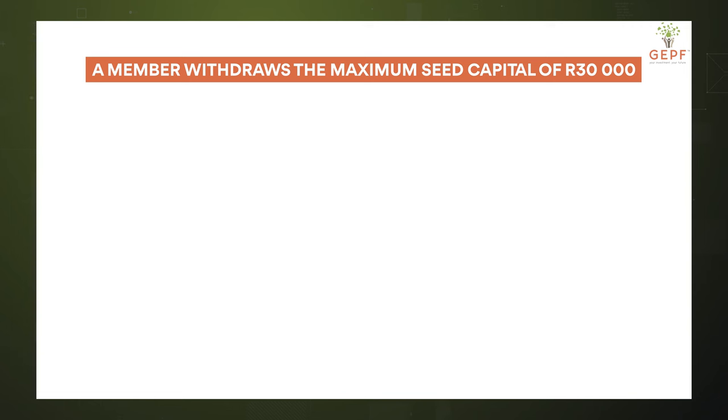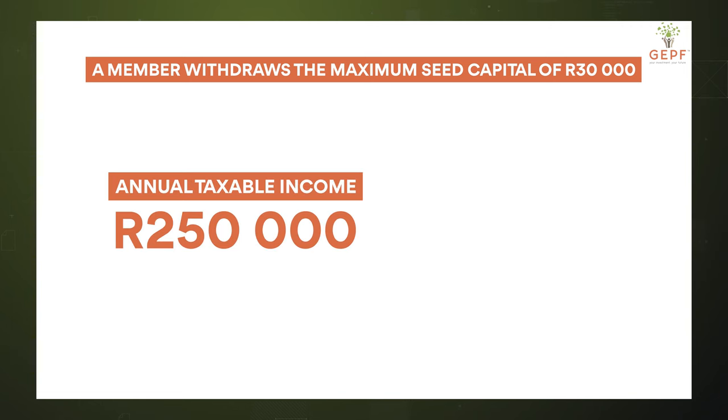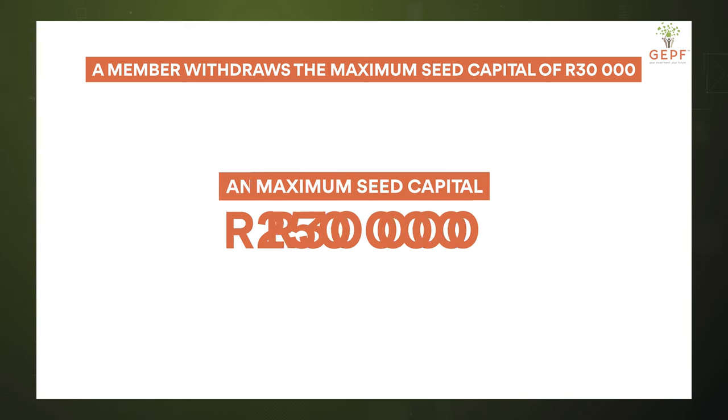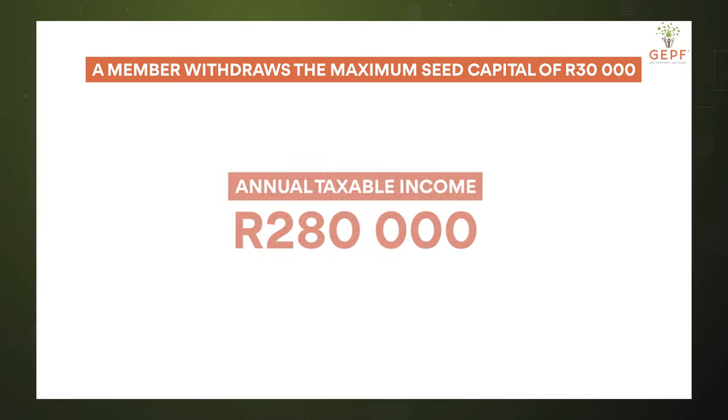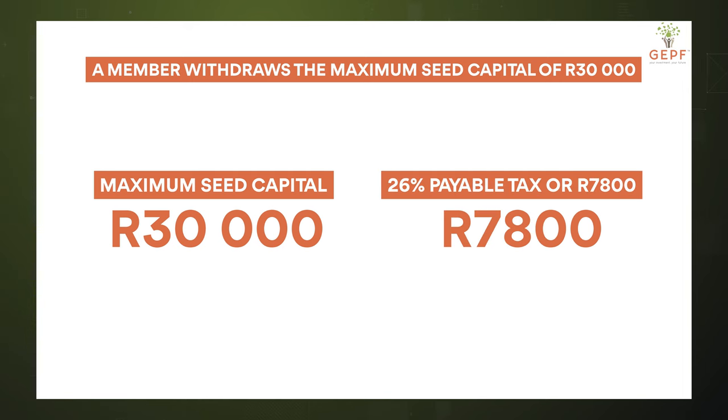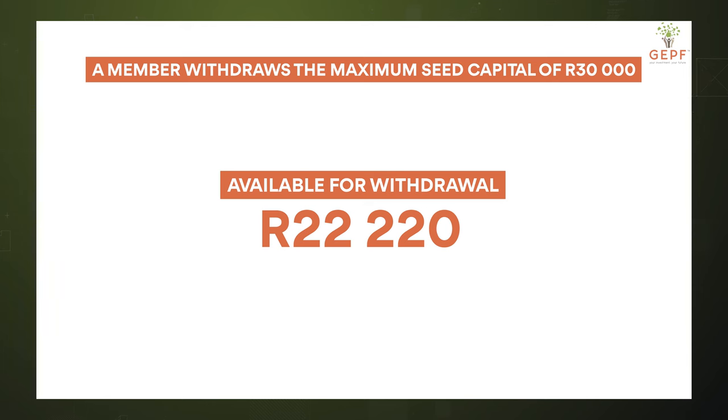Let's look at some examples. A member withdraws the maximum seed capital of 30,000 Rand. If the member has an annual taxable income of 250,000 Rand, the 30,000 is added to their taxable income. The member is now taxed on an annual income of 280,000 Rand. This means the member will pay approximately 36% tax, or 7,800 Rand, leaving only 22,220 Rand of that withdrawal.